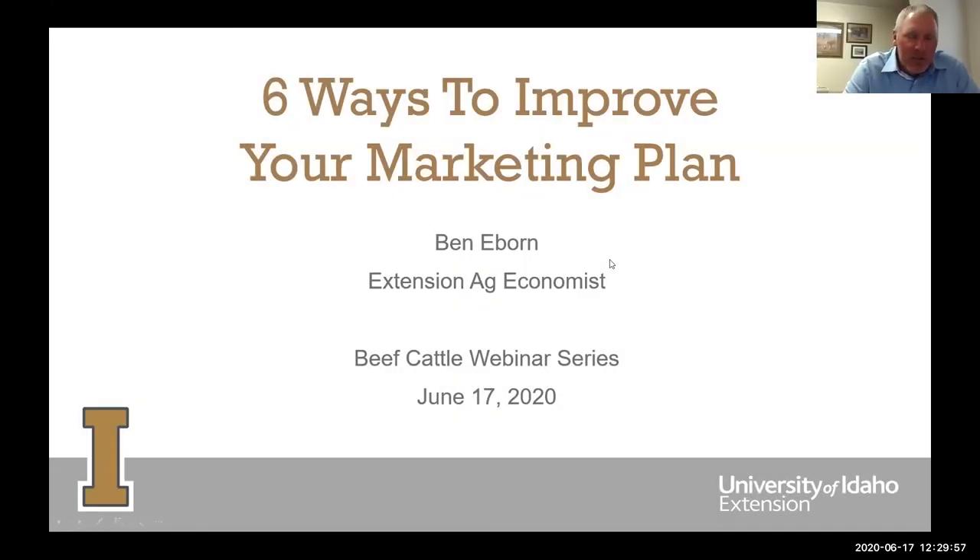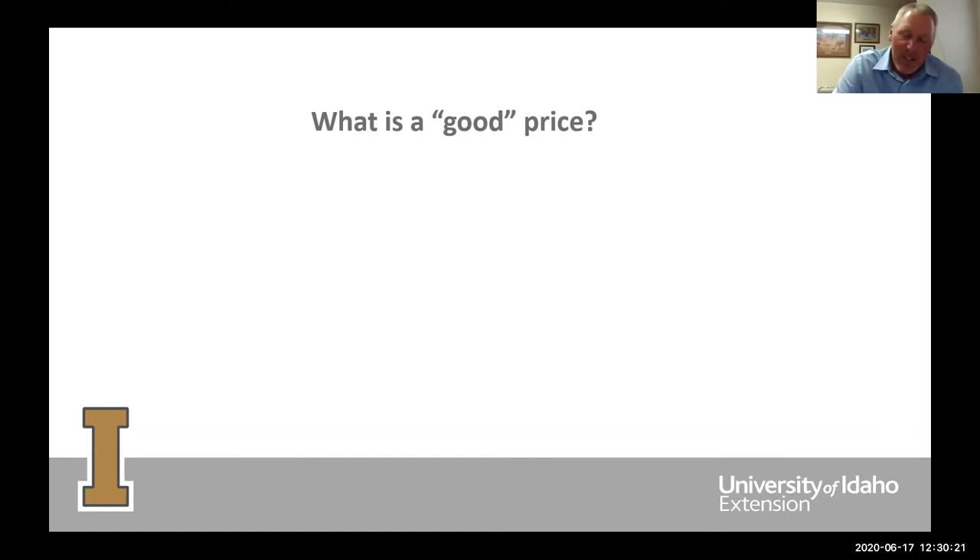I will talk about six different ways to improve your marketing plan for a cow-calf operation. When you're thinking about selling your calves or cull cows, it's sometimes hard to know what a good price is. A lot of times we have in our head a target or a goal we'd like to receive, but how do we determine what an actual good price is? That's one of the first things you need to start with, and I'm going to spend probably half of my presentation time talking about it.